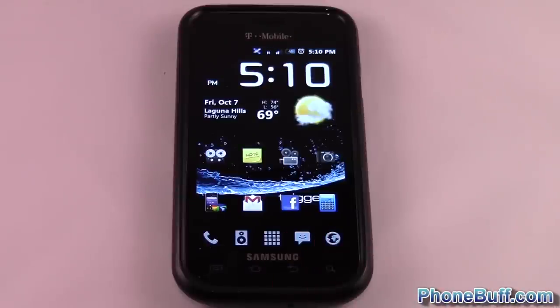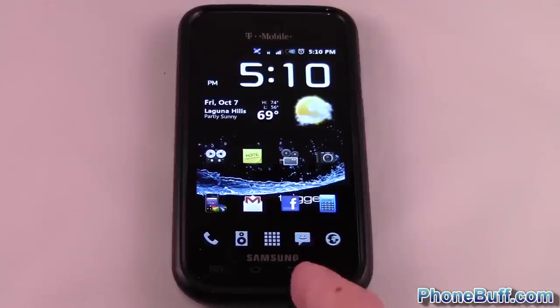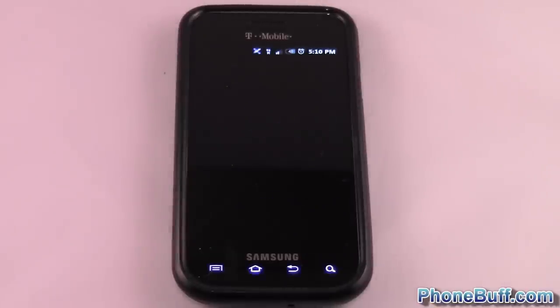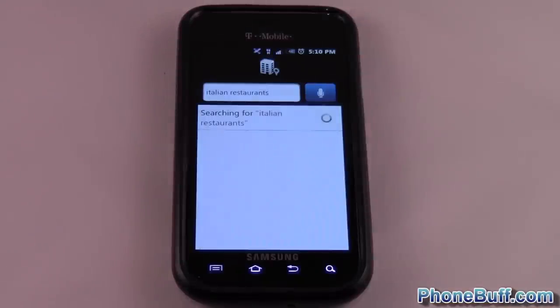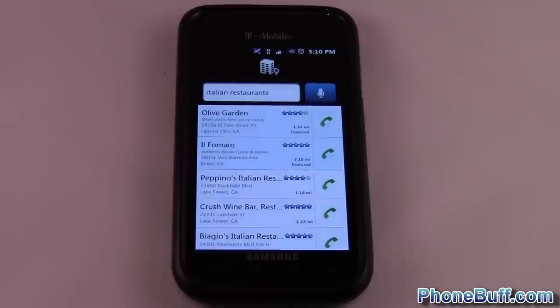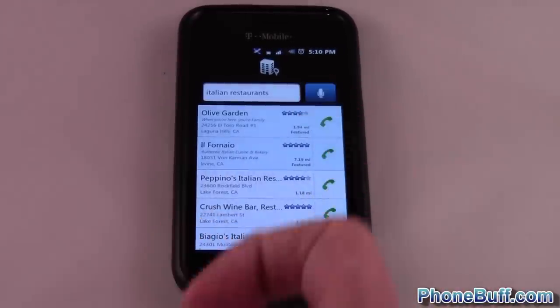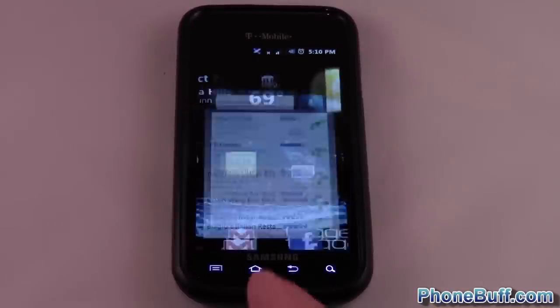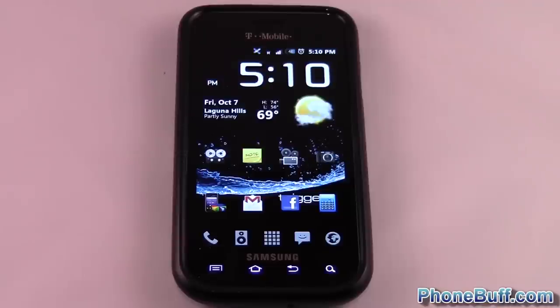I'll ask it to find me a restaurant: 'Italian restaurants nearby.' You can see it's searching for Italian restaurants nearby, and there you go — it's populated with a few restaurants. If I wanted to go to Olive Garden I could just call right there, and even see the reviews if I'm not familiar with the restaurant.